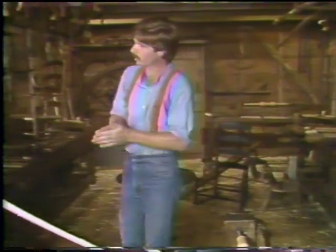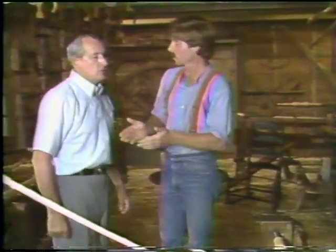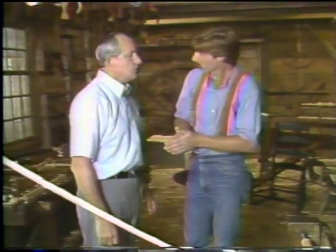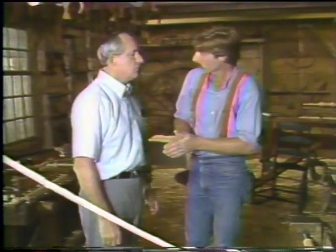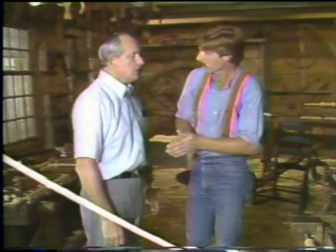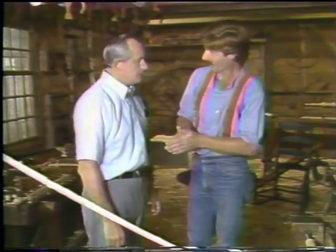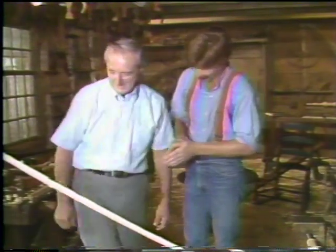Well, this is not the only lathe here in the shop — you have others as well? Actually, in the other shop. We have a number of metalworking lathes because they were clockmakers and also repaired all kinds of metalwork, and so they have metalworking lathes in the clock shop. Would you like to take a look at them? I'd love to.